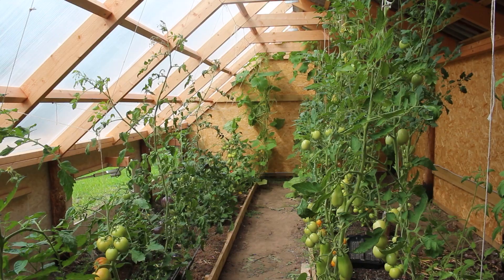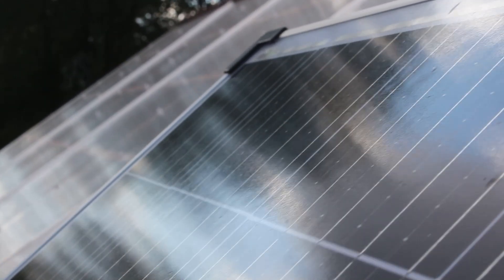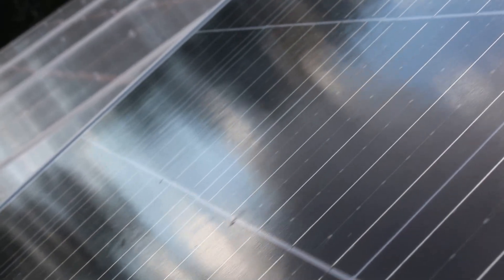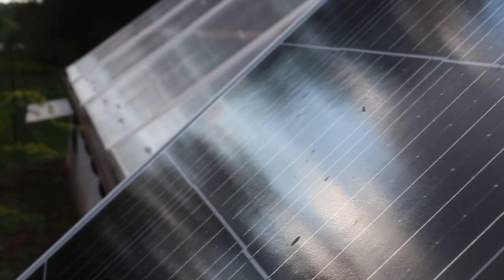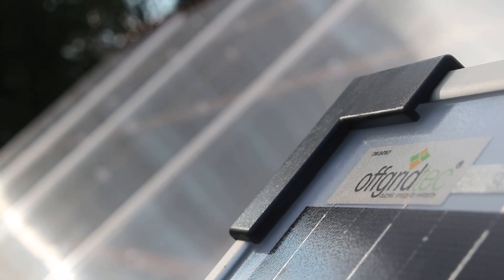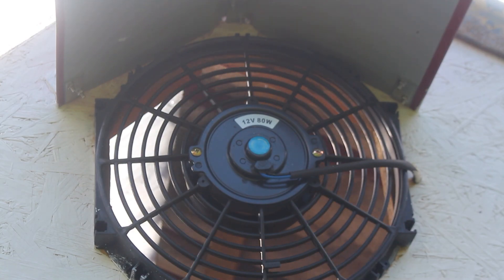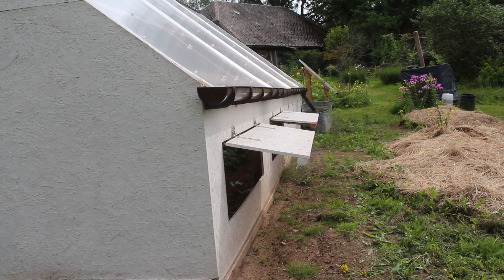Our smart greenhouse operates sustainably thanks to its solar-powered system. Outside is a single 145-watt solar panel soaking up the sun's rays to generate clean, renewable energy. The solar energy collected is converted into electricity, supplying power to the entire greenhouse system. While this single panel is enough to power everything as it stands, it is easily upgradeable if required. This eco-friendly approach ensures that our smart features work efficiently while minimizing the environmental impact.